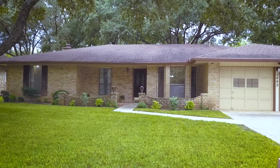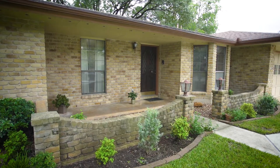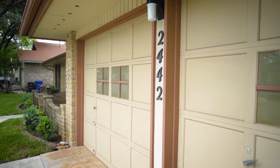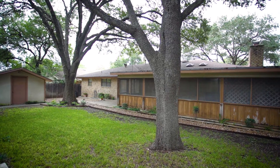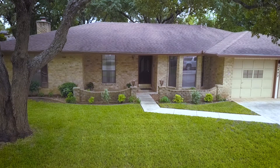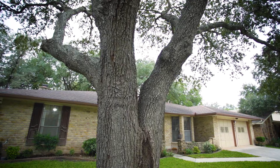Welcome home to 2442 Bluff Ridge. This charming three-bedroom, two-bathroom, 2,000 square-foot home has been lovingly maintained and is ready for a new owner. The curb appeal will immediately catch your eye with a four-sided brick exterior, towering gorgeous oak trees, and a welcoming yard and landscaping.